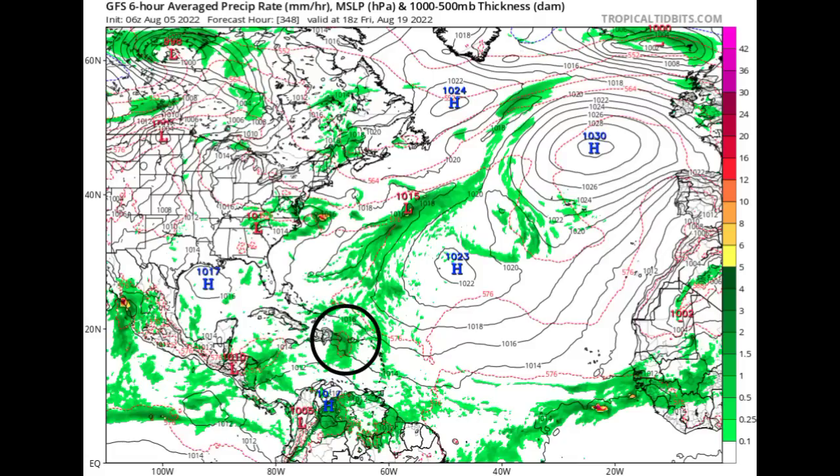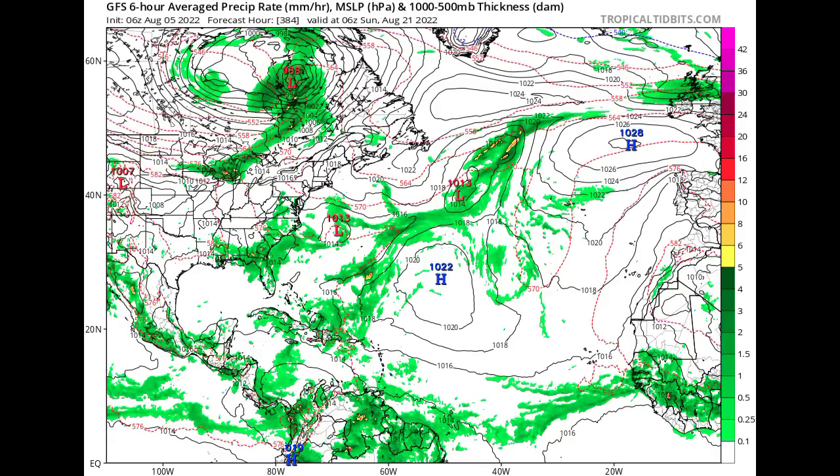GFS is showing the system not really becoming anything of great significance by Friday, August 19th. This is very far out since today is just the 5th, so there are bound to be changes. Previously GFS was expecting something to maybe develop in the Gulf, then didn't show it, and now we're seeing this again. Going to Sunday the 21st, GFS shows the system making its way up into the Bahamas and Turks and Caicos region for the long term.